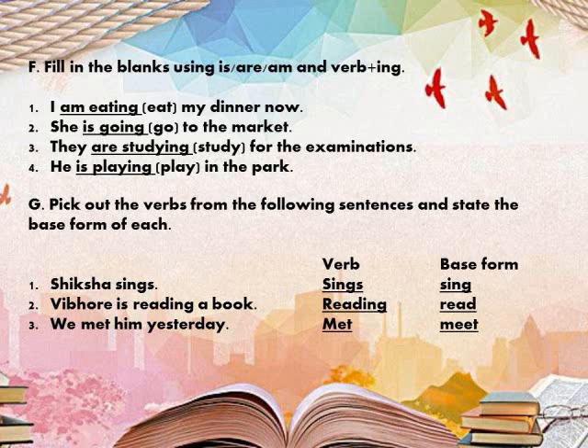Second: 'She ___ (go) to the market.' She is singular, so we use 'is' as the helping verb, and go becomes going. So the sentence is: She is going to the market.